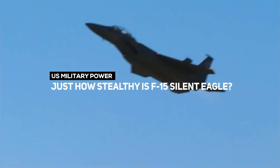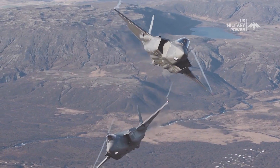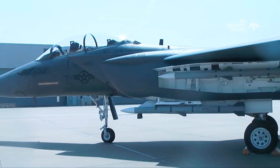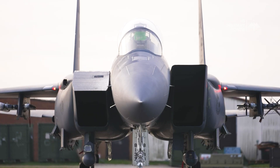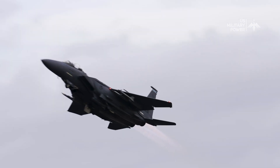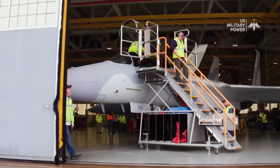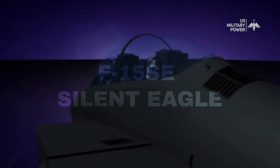Just how stealthy is the F-15 Silent Eagle? In the realm of modern military aviation, stealth technology has revolutionized the way aircraft operate, providing a significant advantage on the battlefield. Among these advanced aircraft is the F-15 Silent Eagle, a variant of the renowned F-15 platform designed to incorporate stealth features. The Boeing F-15E Eagle has been in service with the U.S. Air Force since 1989. Boeing began development of a new upgraded and stealthy version in 2009 as a private venture, with the official name F-15SE Silent Eagle.